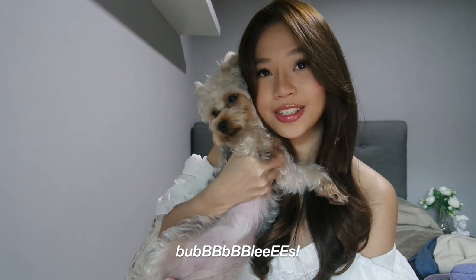I don't know if you can see but my dog is at the back chewing on my clothing. So this is Bubbles — she's a Yorkshire Terrier. She's very cute. She's only 9 months old, which explains the teething. Okay, without further ado let's get started with the video.